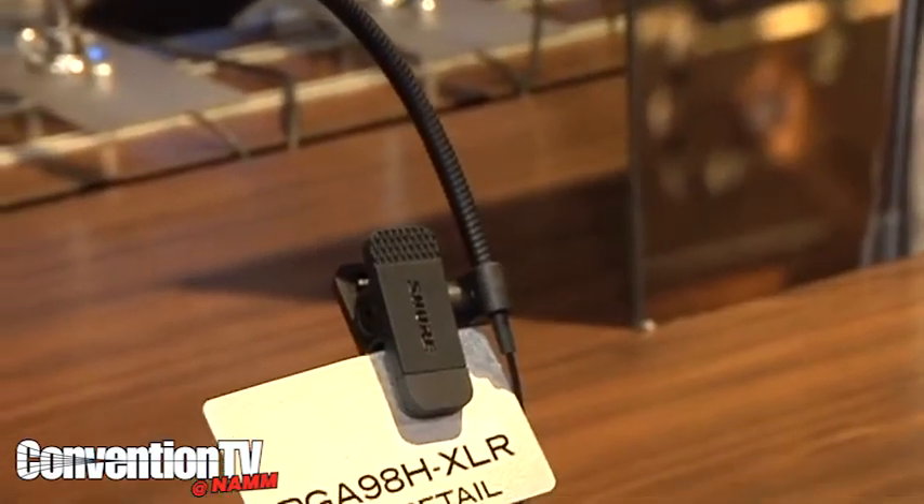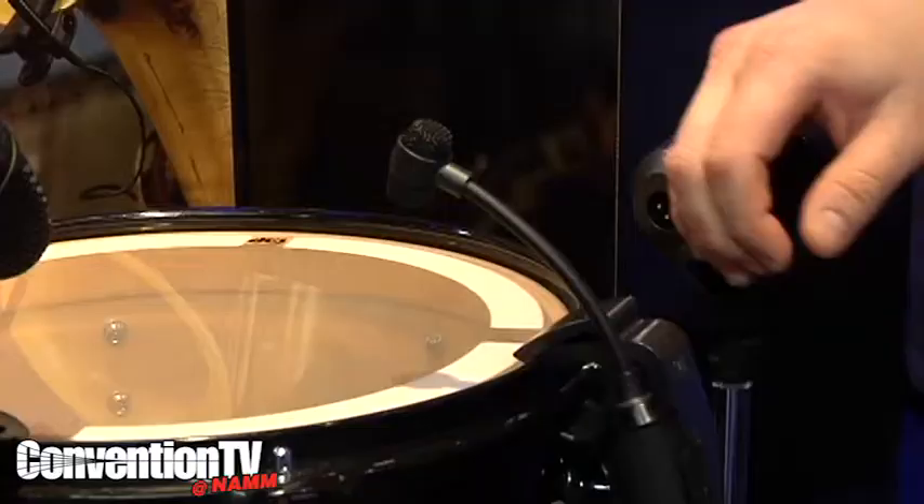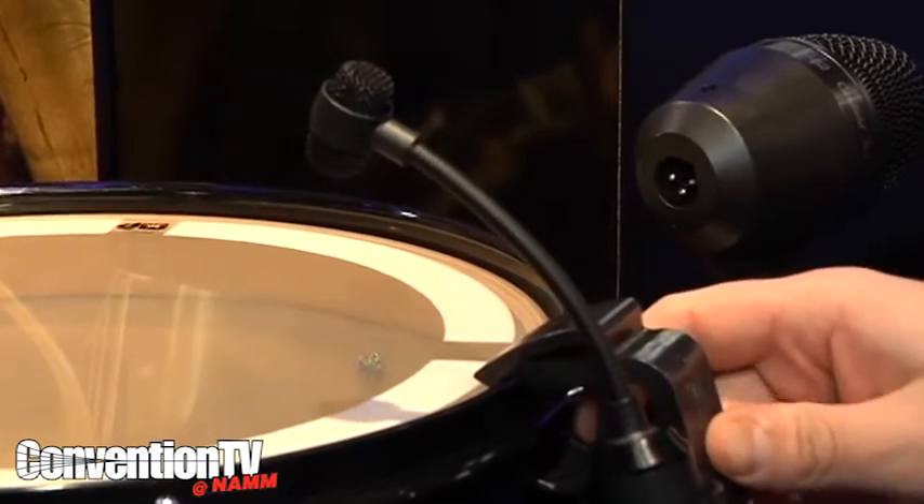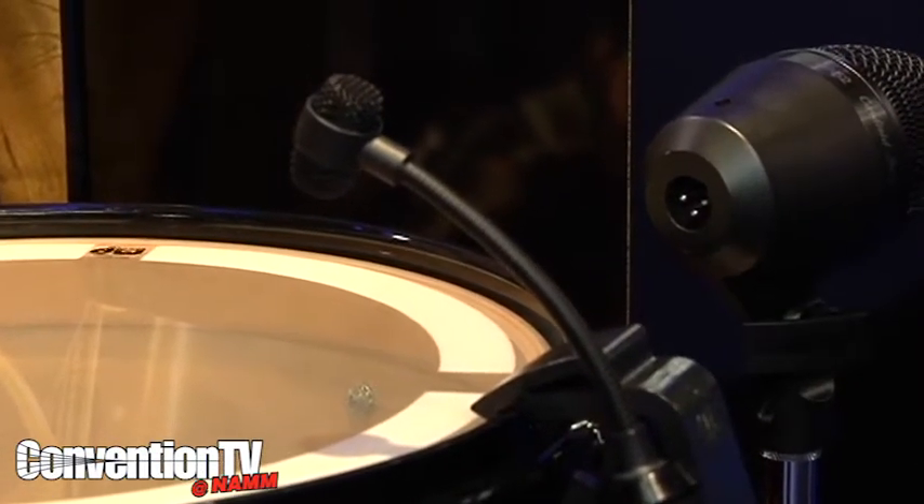It clamps on any bell of a trumpet, horn, or saxophone. This is the brand new PGA 98D — it's a clip-on top condenser with a really nice drum mount that fits onto any standard drum or suspension mount. They hit some really affordable price points, but they are Shure products through and through.